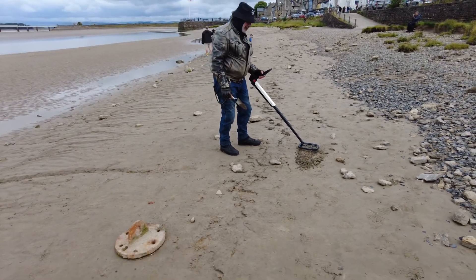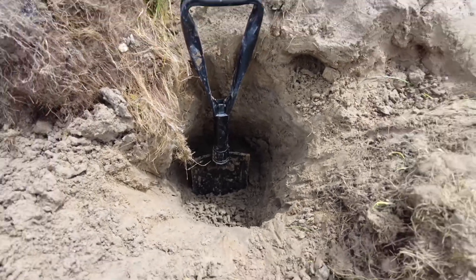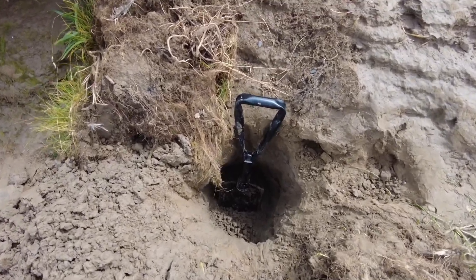It's flashing again there. I'm going to give up on this hole — it's very deep and it's just still beeping. There are loads of stones at the bottom, so it's going to be almost impossible to find it without the pointer.